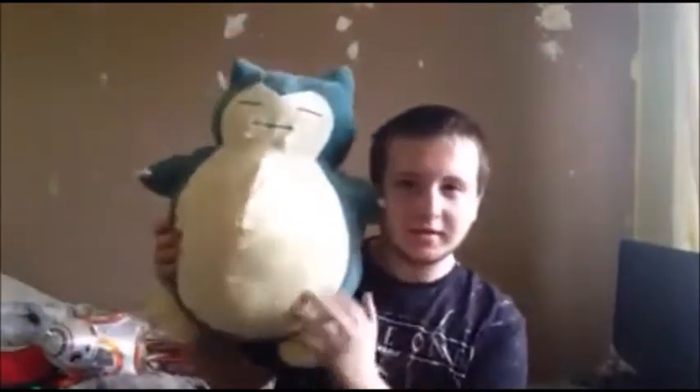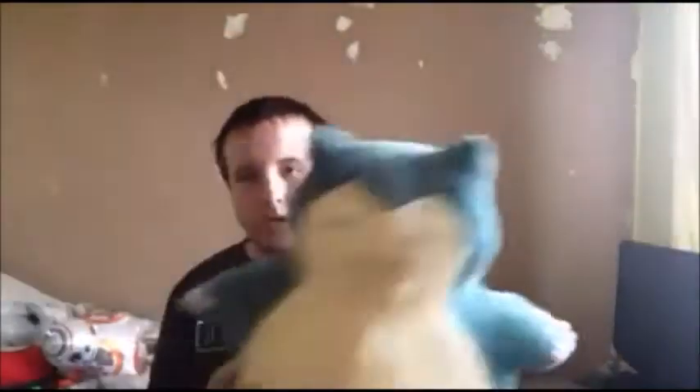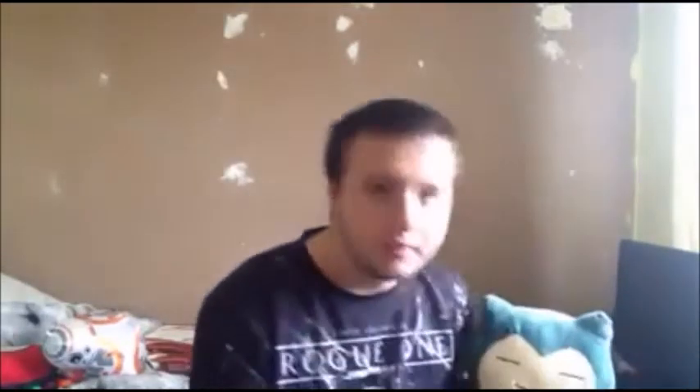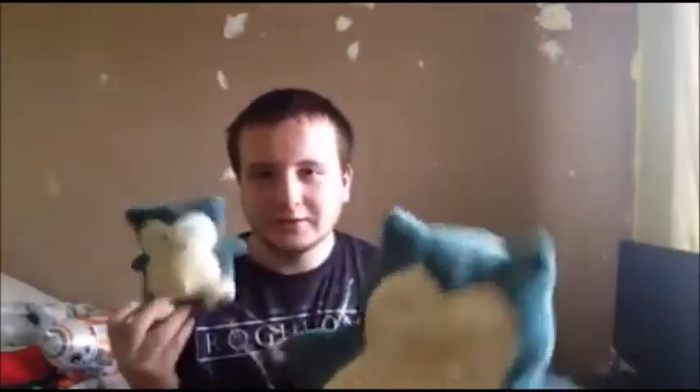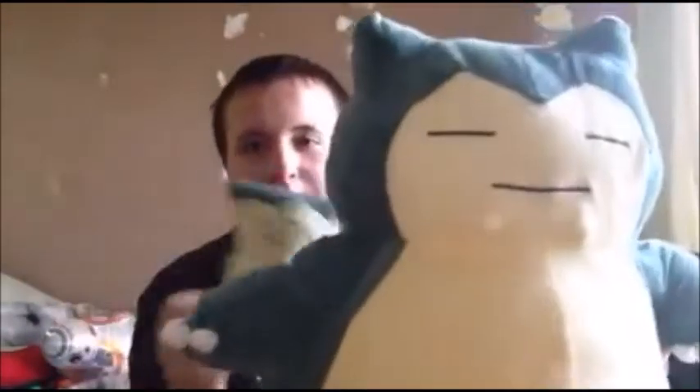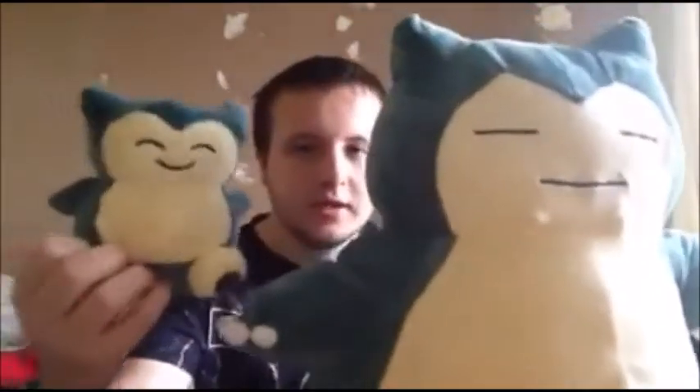I got this big Snorlax, and it's big - not just a little one. You'll see the little one in a minute, here it is - look at the size difference! I got two Snorlaxes for Christmas, one for my aunt and one for my mum and dad. They're quite cool.